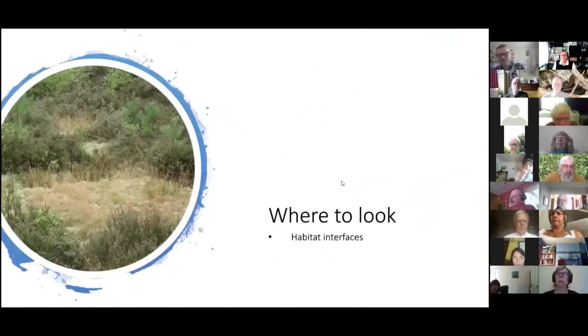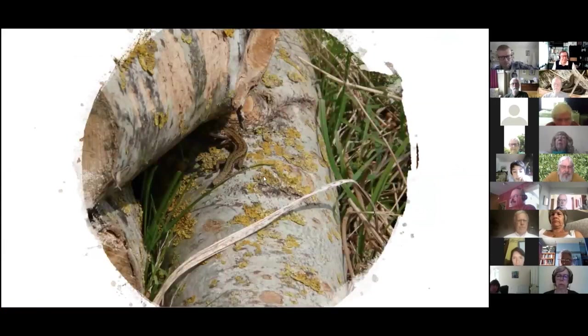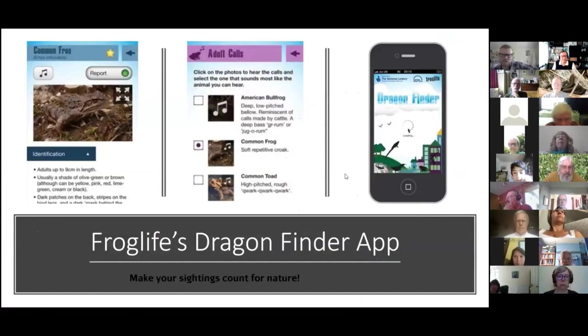Just a quick plug on surveying for reptiles. For a visual survey, distilled into one line: look at habitat interfaces — where scrub transitions into grassland, or where woodland edge transitions to scrub. It's at these transitions between habitats that you're most likely to see reptiles basking. A visual survey is essentially a nice walk around your local area looking for reptiles. If you do find any, please download our Dragon Finder app, which helps you identify amphibians and reptiles and submit your sightings directly to us.